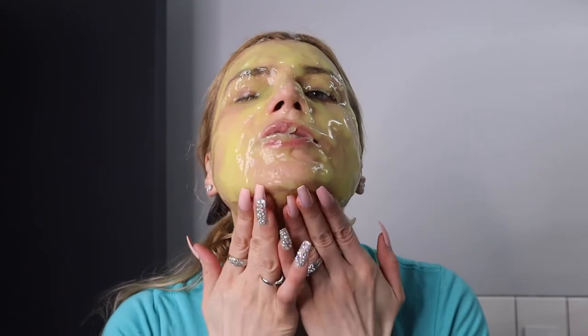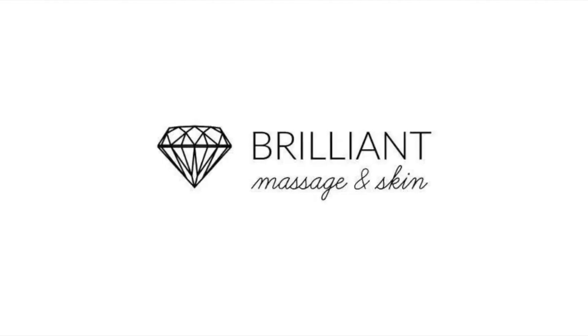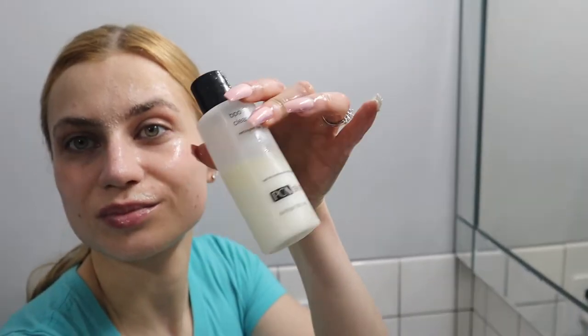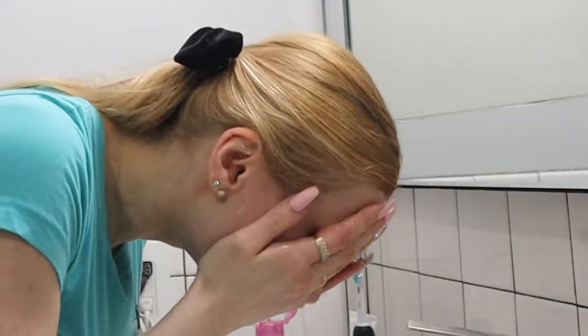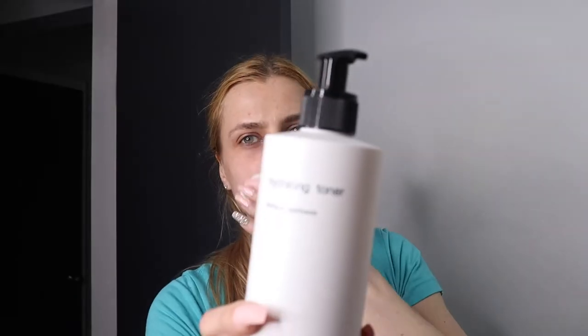This gets me every time I do it. Hello guys, this is Yolita Brilliant and I'm gonna take my makeup off. I wash with benzoyl peroxide wash because I have a kind of oily skin.